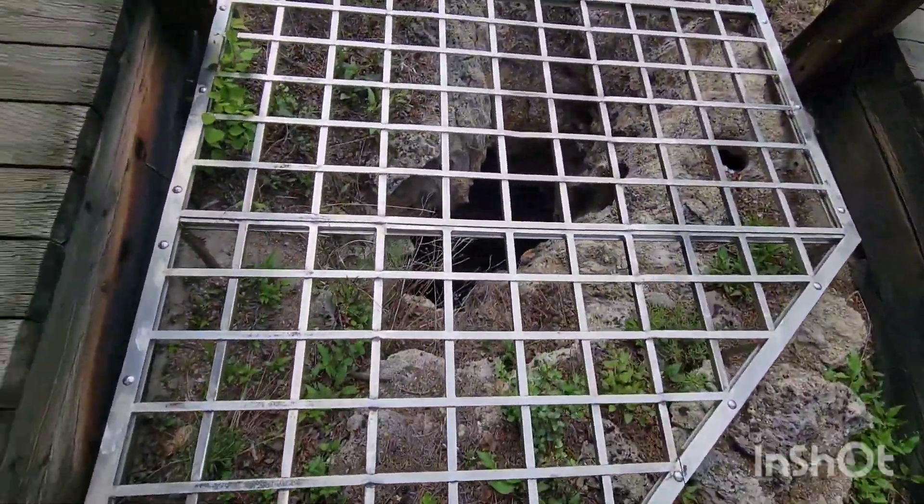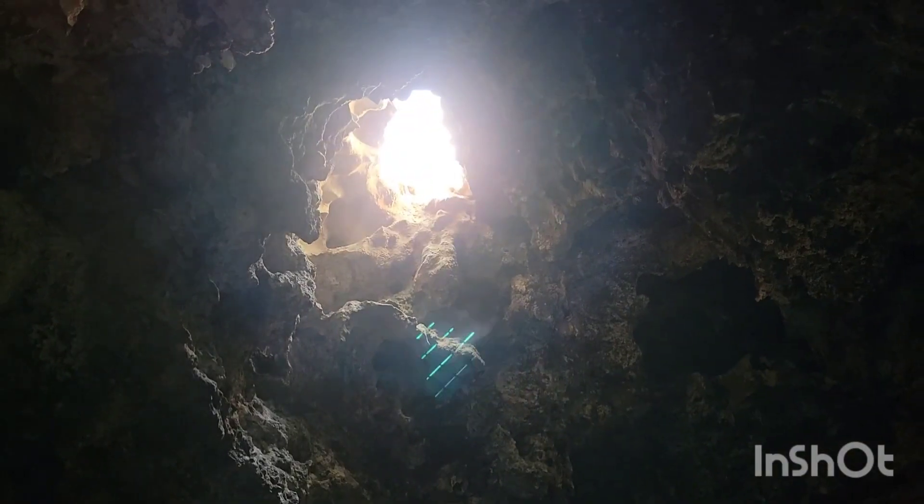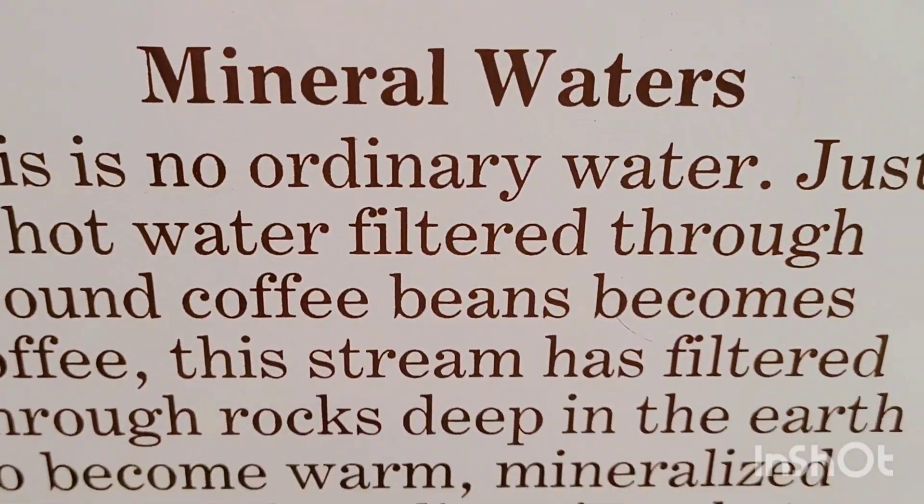We checked out the top of the cave — that's the inside, remember. This is all mineral waters here. Geothermal. Yeah. Colonialism.